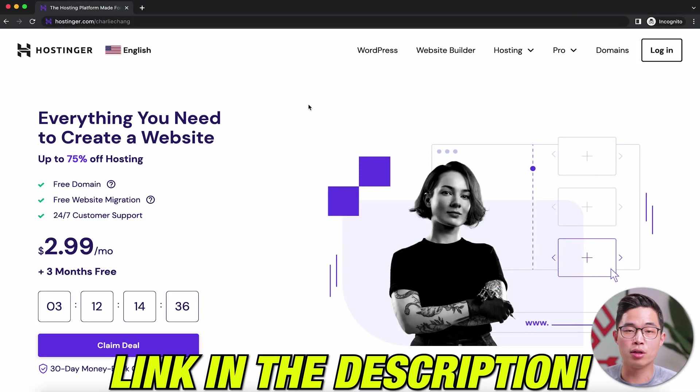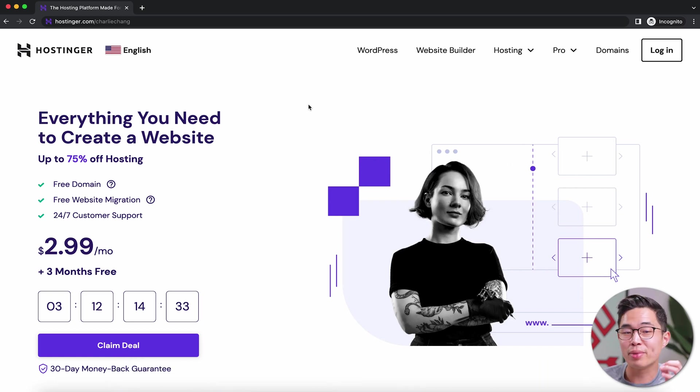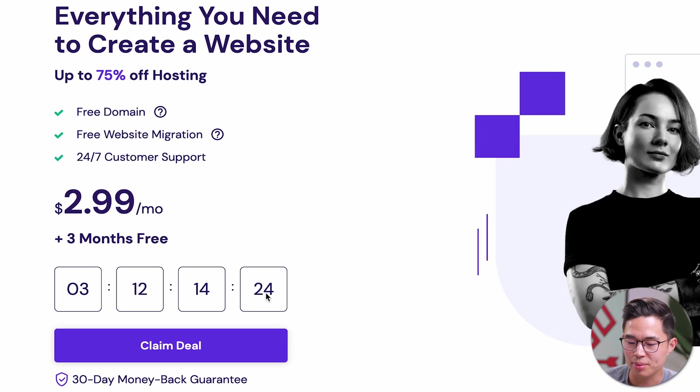If you guys click on the link down below, it's going to take you to the landing page for Hostinger, where you can basically get web hosting for under $3 per month. If you guys use code CHARLIECHENG, it's going to give you an even bigger discount. So click on the link and then come here and click Claim Deal.